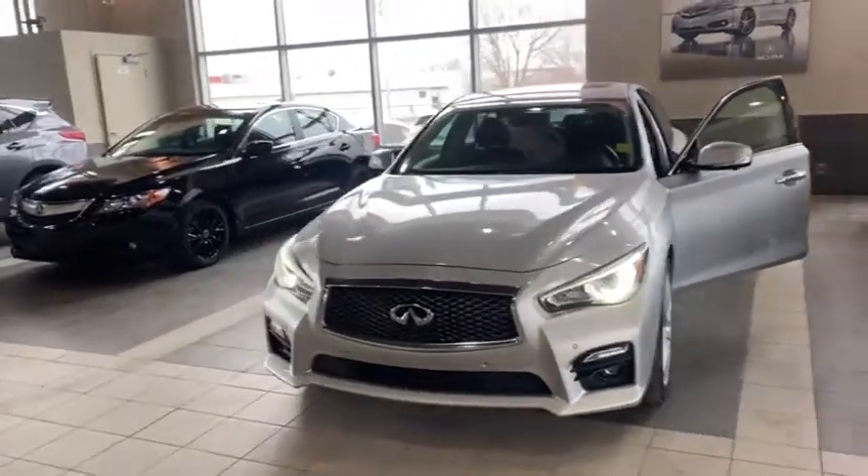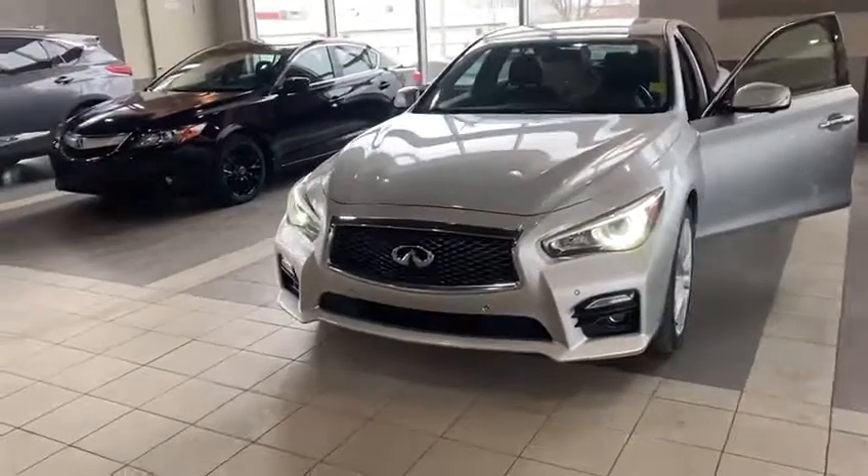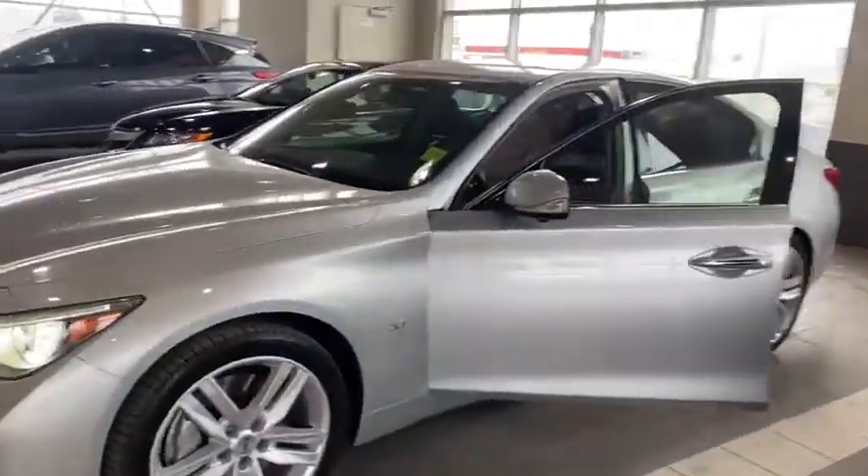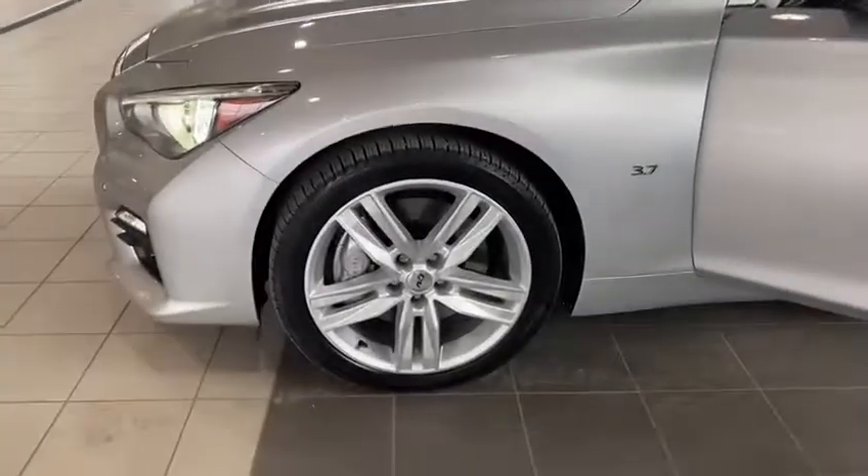Good morning Taylor, this is Kabir from Southview Acura. This is a 360 walk-around video on the Infiniti that you acquired. As you can see, the car is in great shape with a nice set of printed tires.